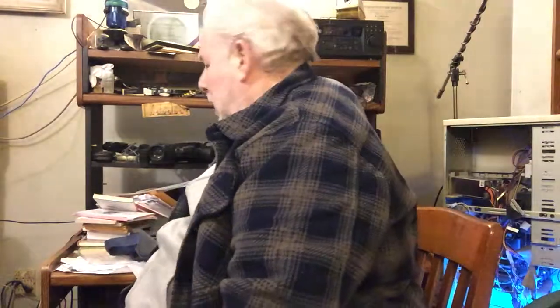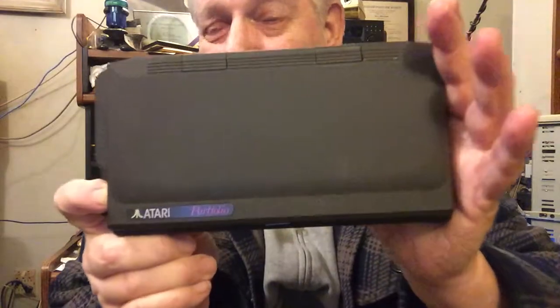Hi Dick and Chad, this is Ira Brickman coming to you from Long Island, New York on the first day of spring and as Dick knows, it's snowing outside. But I've braved the weather and gone into my warehouse of gadgets to find you something for a video. Today what I've found is the Atari Portfolio.